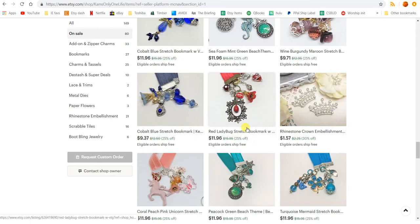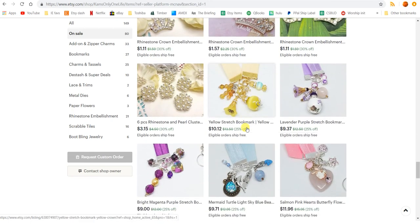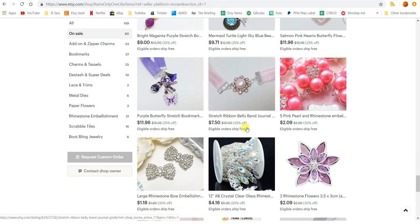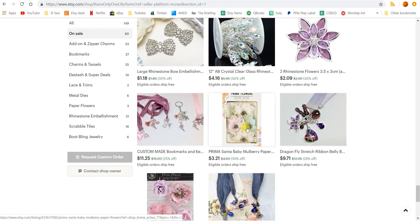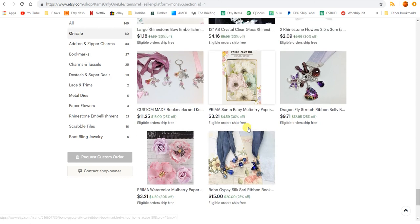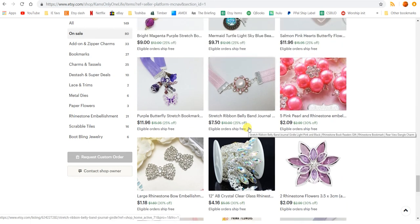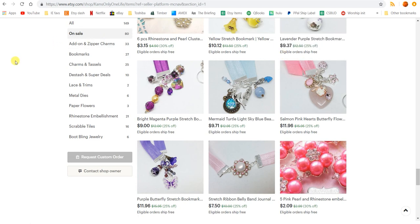Pretty soon I'm going to be taking all my wares to a craft fair, which I've never done, so I'm very excited about it. The store will be closed during that time — I think it's the second weekend in December. But in the meantime, we'll just sell what we've got. I just want to thank you for watching and for your support, and hope that you can come by and buy. Thanks for watching, and we'll see you over at the store. I hope you guys have a great Thanksgiving!